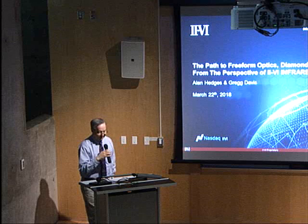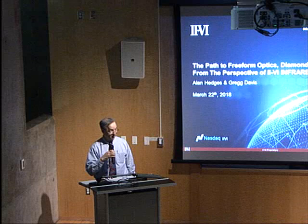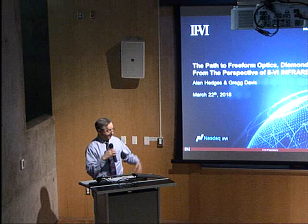Greg Davis, who's joining us as well, received his Master's in Mechanical Engineering from Penn State, and he's a senior engineer in diamond turning at II-VI Incorporated, where he's worked for 14 years. He develops and optimizes diamond turning processes for the production of freeform and other complex geometry components.